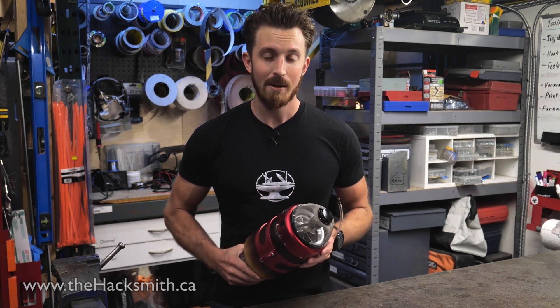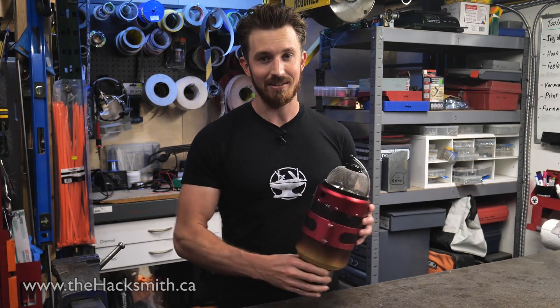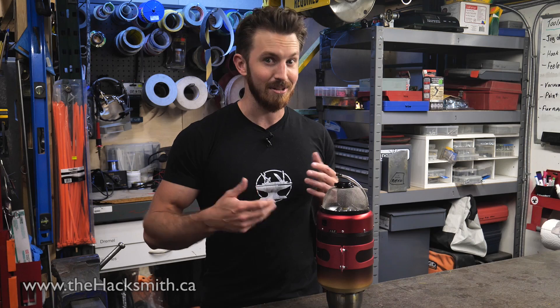This is why sponsors are so important — without them, we really couldn't be doing any of these projects. YouTube ad revenue isn't even enough to cover our normal expenses of running the shop, let alone these engineering projects. I wish it was, but YouTube seems to prefer promoting life hack videos and other content.